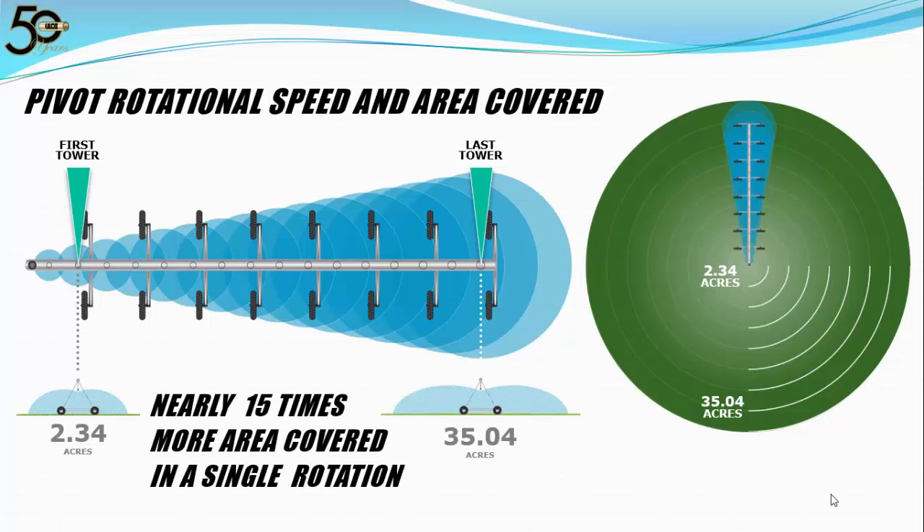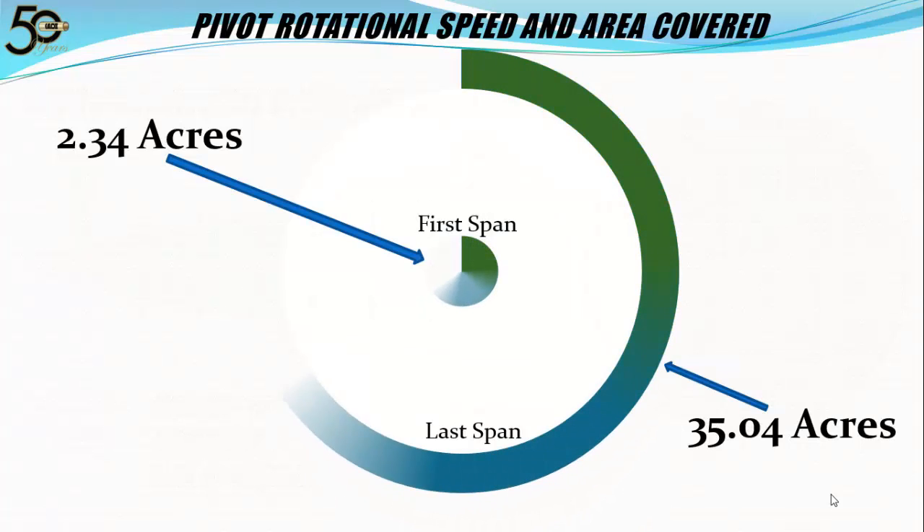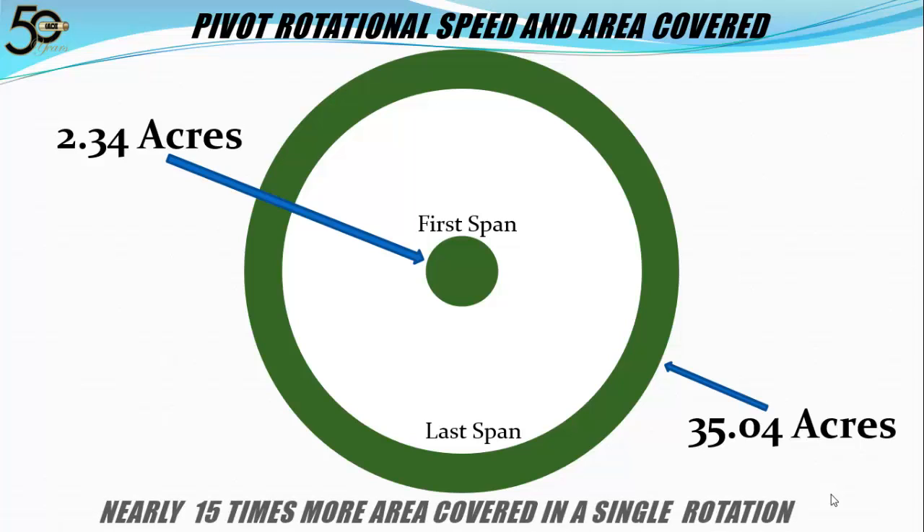Nearly 15 times more area is covered in a single rotation. Here's a less cluttered graphic of the area covered that clearly demonstrates the difference. The first tower is covering just 2.34 acres compared to 35.04 acres on the last tower — nearly 15 times more area covered in a single revolution.